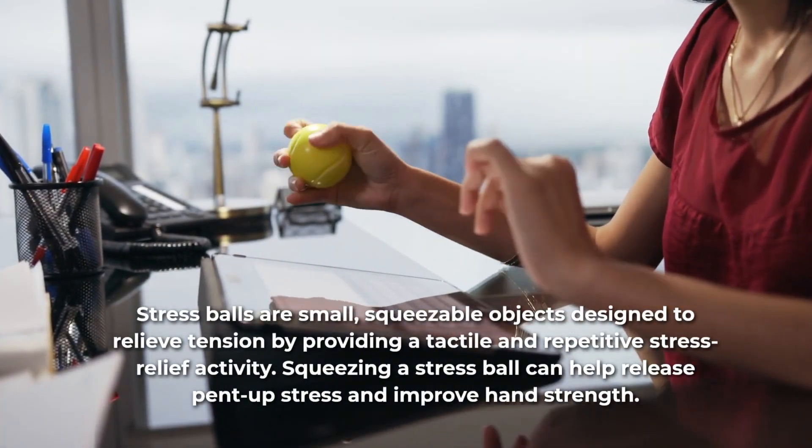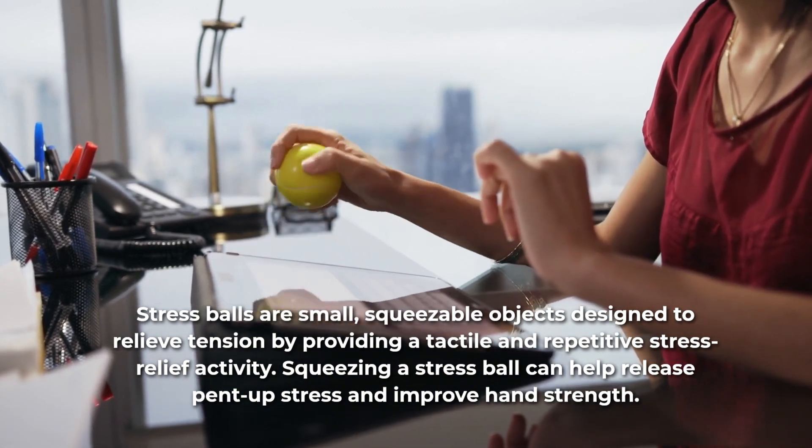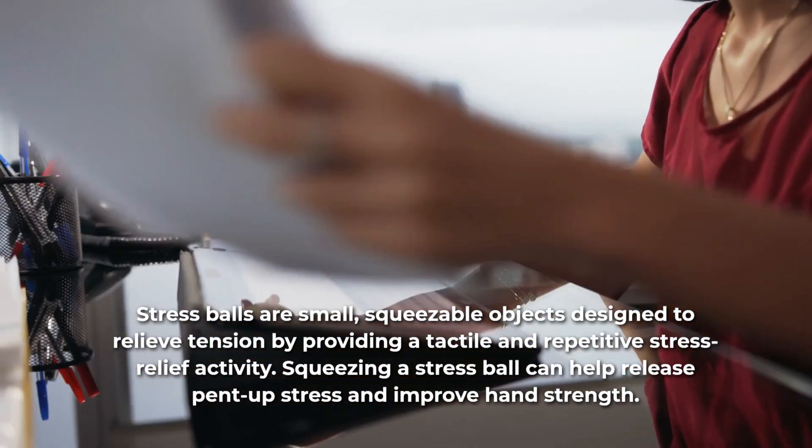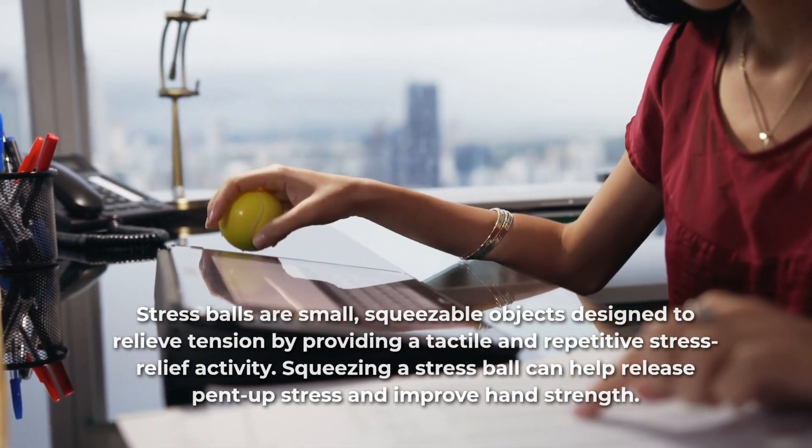Stress balls are small, squeezable objects designed to relieve tension by providing a tactile and repetitive stress relief activity. Squeezing a stress ball can help release pent-up stress and improve hand strength.